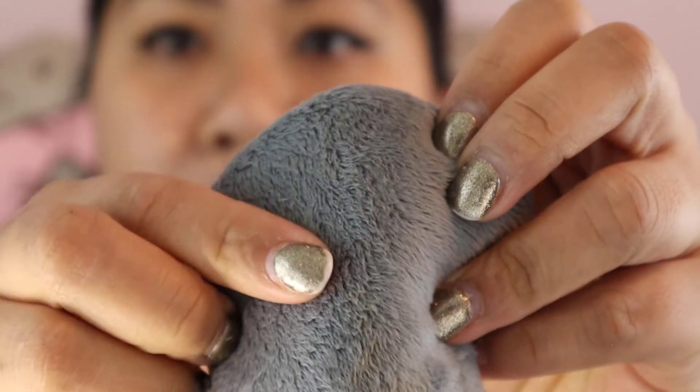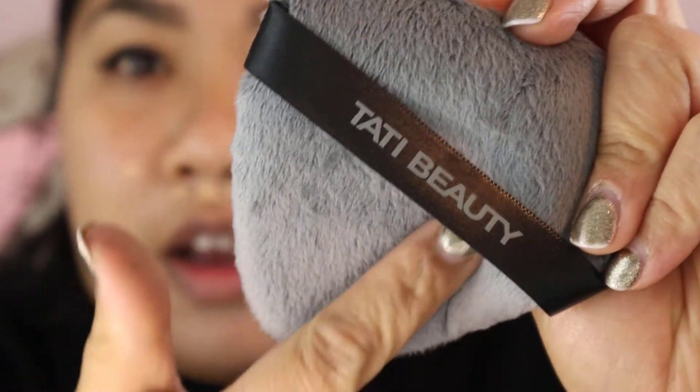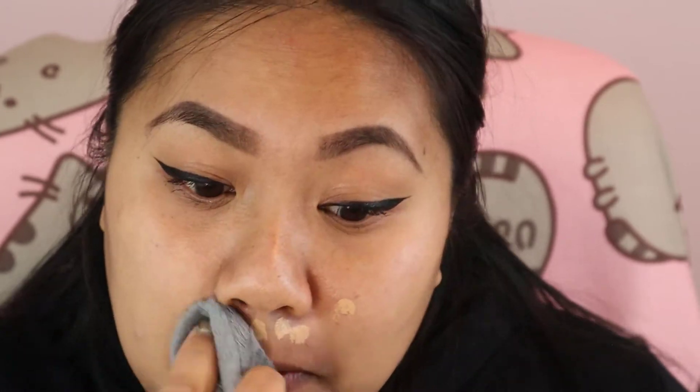This texture reminds me of those really soft makeup eraser towels — and also like throw blankets. This literally feels like a blanket my cat would make biscuits on, it's so soft and very bendable. So far I dig it. I'm just concealing dark spots and red spots on my face.